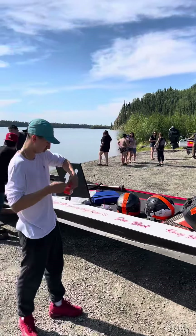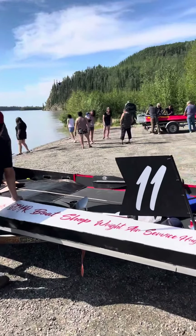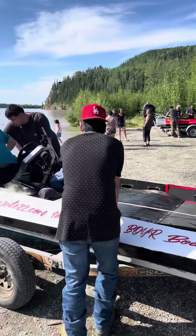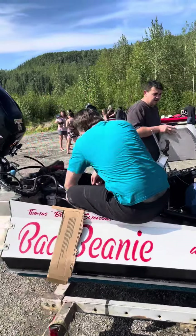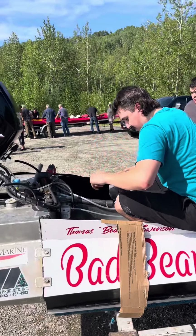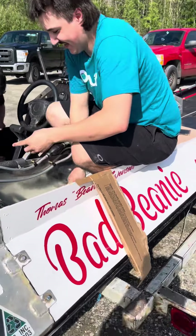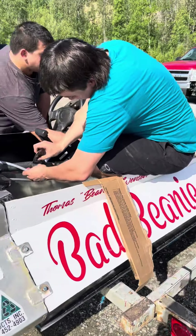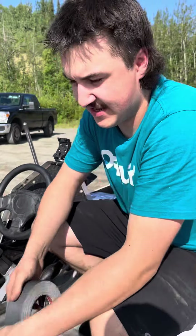Here we are at the Yukon 800, this is number 11 — a refurbished boat by Ken Newman Jr., whose dad is the famous pilot Boots Newman. He's named his boat the 'Bad Beanie.' How are you doing, Ken? Not too bad, just trying to get ready. You're running the 10 to 440 today?